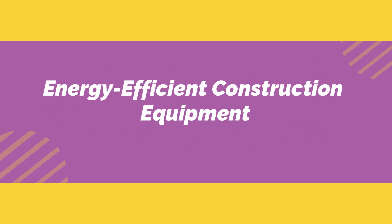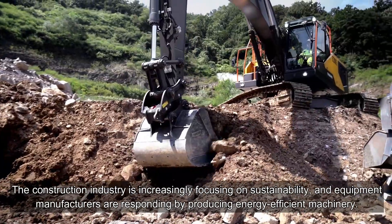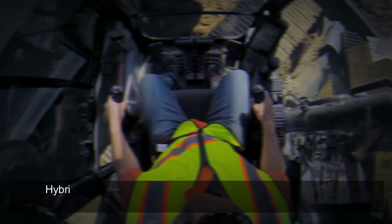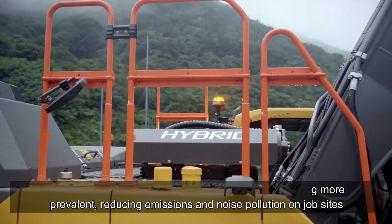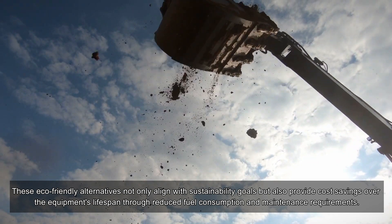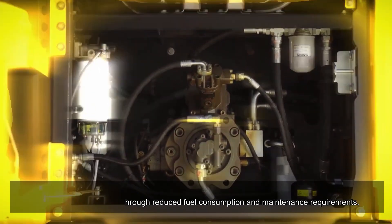Energy Efficient Construction Equipment. The construction industry is increasingly focusing on sustainability, and equipment manufacturers are responding by producing energy-efficient machinery. Hybrid and electric construction equipment are becoming more prevalent, reducing emissions and noise pollution on job sites. These eco-friendly alternatives not only align with sustainability goals but also provide cost savings over the equipment's lifespan through reduced fuel consumption and maintenance requirements.